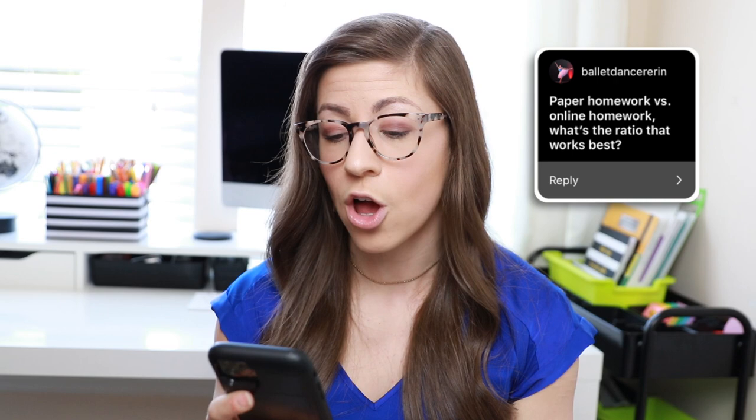The final question, from ballet dancer Aaron: paper homework versus online homework — what's the ratio that works best? Right now, my opinion is no homework. Kids are already on their Chromebooks more than they should be, so I don't want to give virtual homework. And we're all exhausted from the hybrid format, so no paper homework either. I tell them: go outside, go play, socially distance and socialize with neighbors, or spend time with family. That is more important to me than homework.